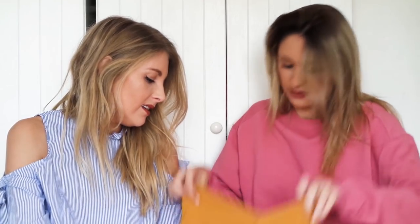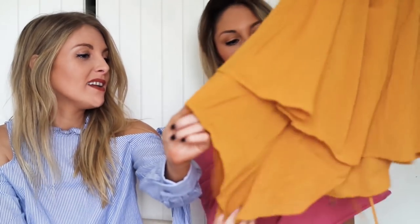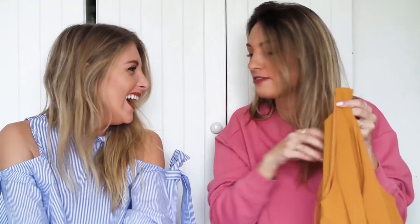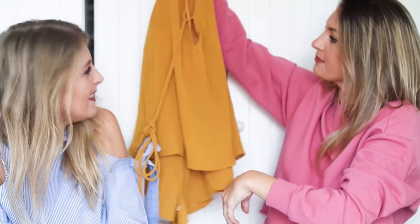Oh, it's a top! No wait, it's a playsuit — look, they're shorts. Oh, it's so cute! I keep doing weird things with the sleeves. This has got really long sleeves and I know they're for wrapping around the neck and all sorts of things. How cute is that? It's quite Chloe-esque. I really like the colour. I love a good playsuit.